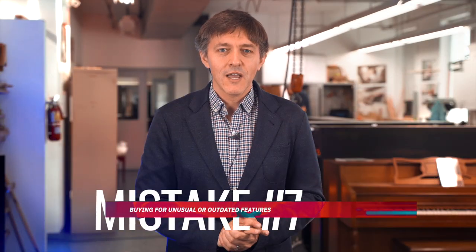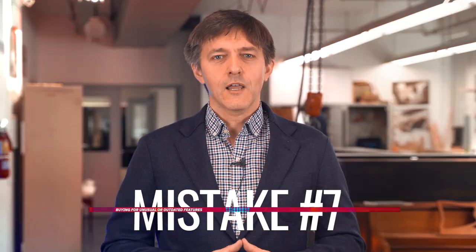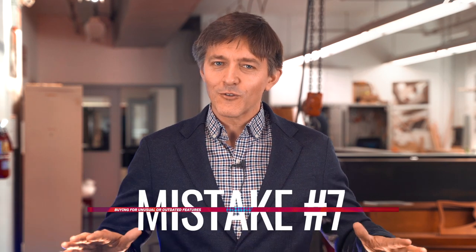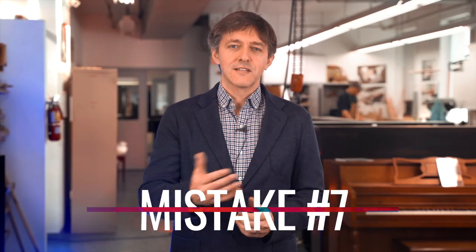Moving right along: buying a piano with unusual or outdated features. Unlike a cracked soundboard, there are other piano oddities that fly under the radar for most buyers but can have just as negative an impact on future resale value. Even though these peculiarities may not mean much to you, they could spell major problems in trying to find a new buyer — even with major discounts — if you decide to sell the used piano down the road. It doesn't mean it should be completely off limits, but you should be anticipating how the used market will react and how that should factor into the price you're paying now.